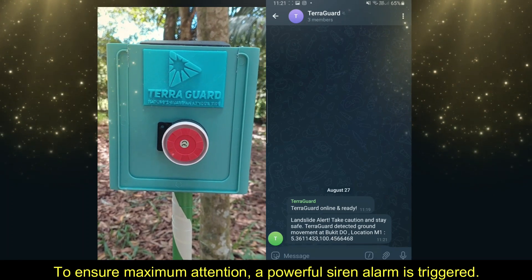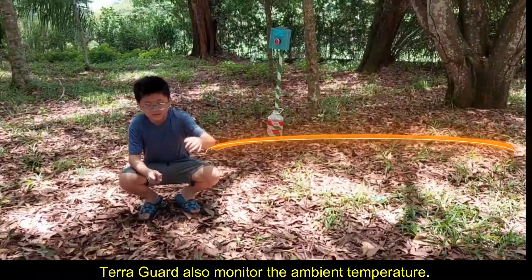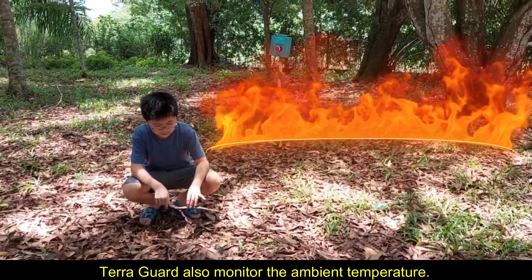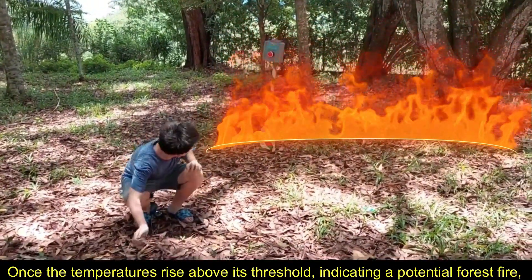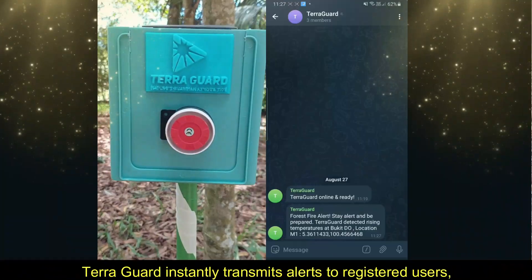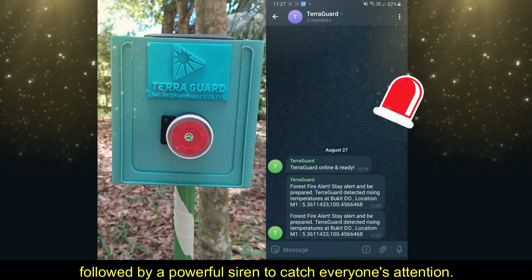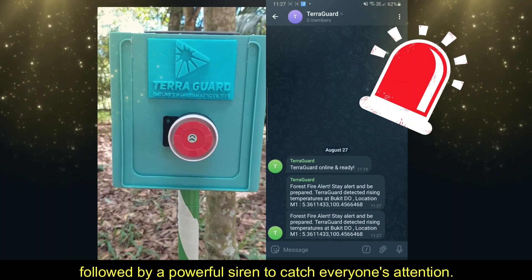To ensure maximum attention, a powerful siren alarm is triggered. TerraGuard also monitors the ambient temperature. Once the temperature rises above its threshold indicating a potential forest fire, TerraGuard instantly transmits alerts to registered users, followed by a powerful siren to catch everyone's attention.